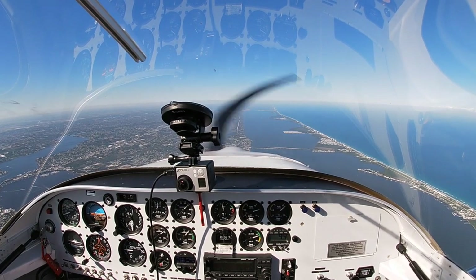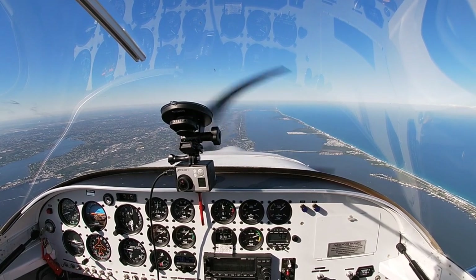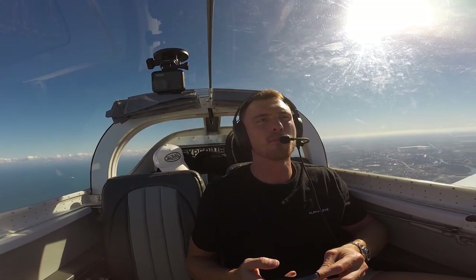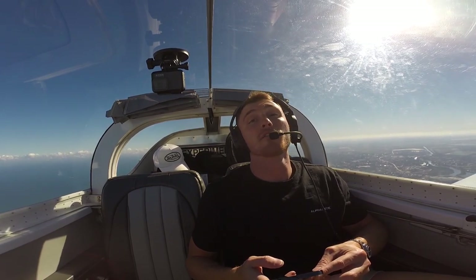Do you ever feel stressed or nervous before a flight? No, not really at all. I've been flying for a long time and I love doing this. Obviously you've got to be safe, prepare for every flight, and make sure you do your due diligence. But I love flying.